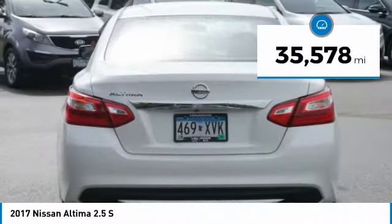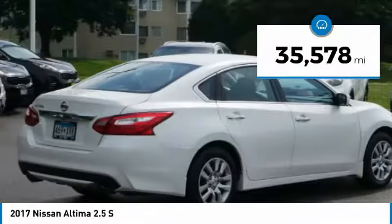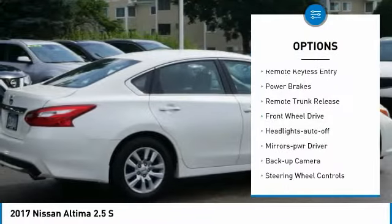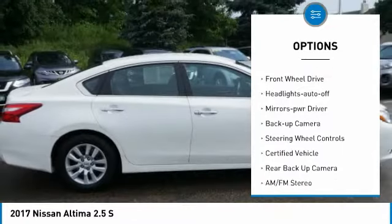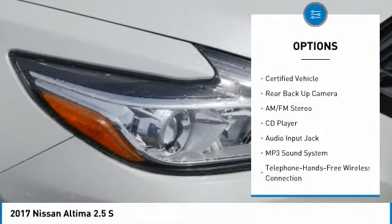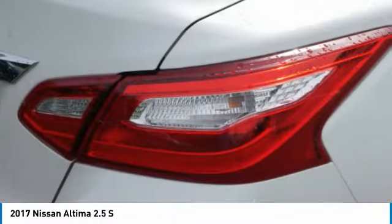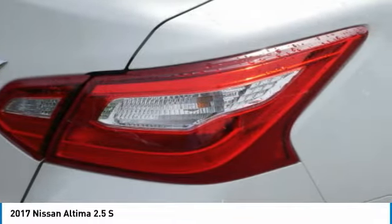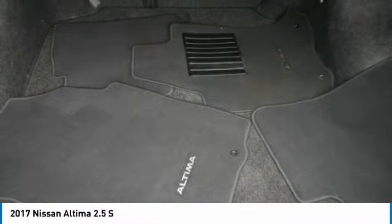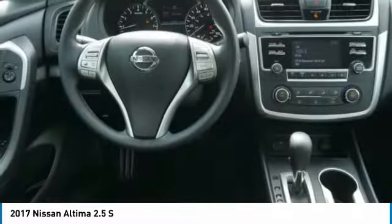This vehicle has less than 40,000 miles. Here are some of this vehicle's great options: power mirrors, traction control, remote keyless entry, power brakes, remote trunk release, FWD, headlights auto off, mirror memory, backup camera, and steering wheel controls. Take this vehicle for a spin and see why so many shoppers are now proud owners.